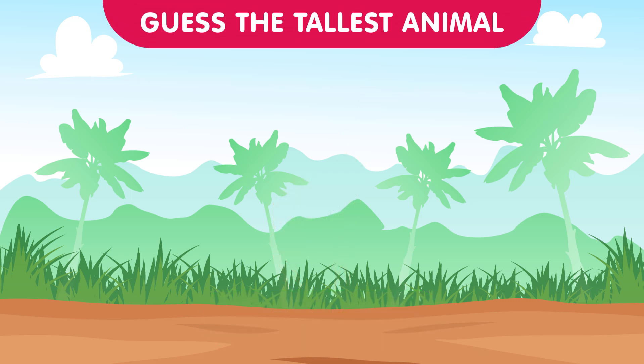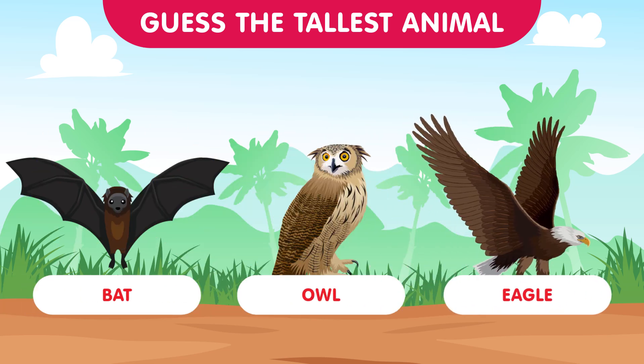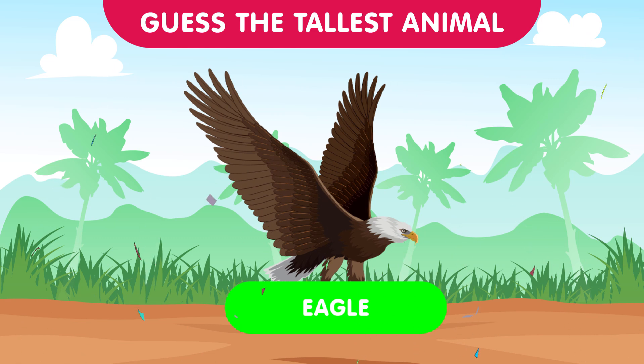Taking to the skies again, we have the bat, the owl, and the eagle. Which one soars highest in this mysterious flight challenge? The correct answer is the eagle — majestic and powerful, eagles rule the skies once more in this enigmatic round. You're all doing brilliantly!